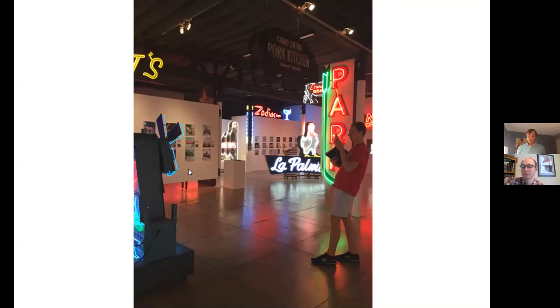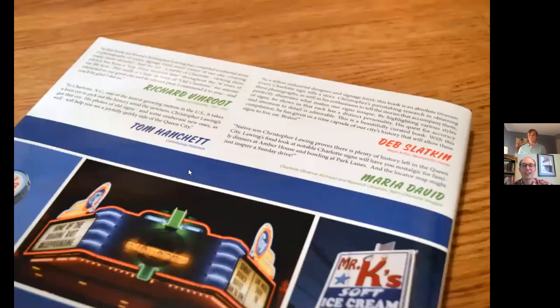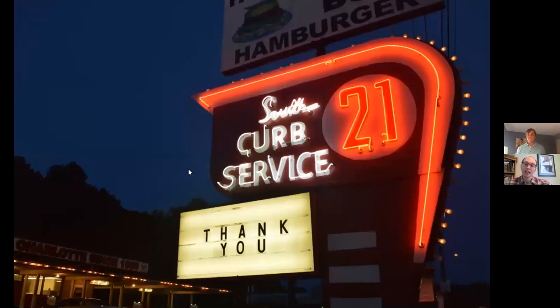Paul: Out of all the 100-plus pictures in your book, Signs of the Times, which is your favorite? Chris: There's definitely one that hits me the most — and it's the South 21 sign. South 21 Curb Service drive-in restaurant on East Independence Boulevard has served Charlotte since 1955, and this location since 1959. It's a neon sign, red and white, it blinks — authentic to the curb-hop drive-in era. The family that runs it does an awesome job, their fried trout dinners on Friday nights are unmatched. That's my favorite sign.